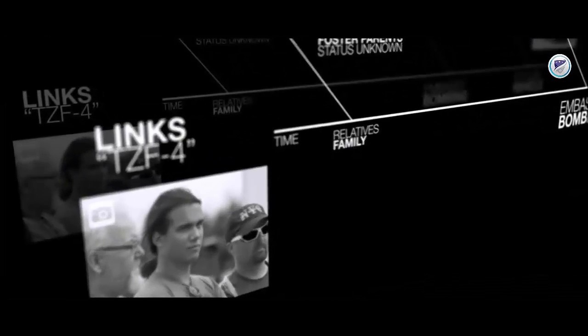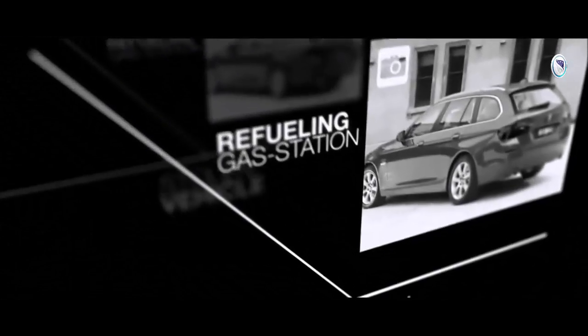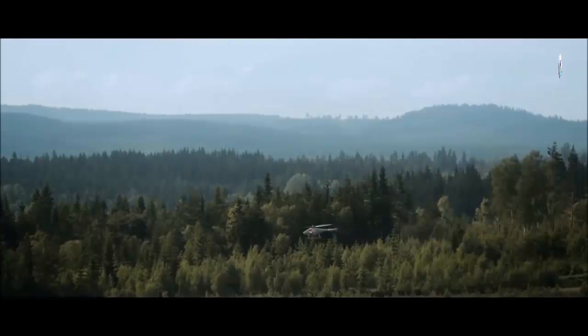We had received information from various sources that an individual suspected for many attacks was in our area of operation. Within minutes, we had Skeldor in the air, searching for him. Skeldor 1 taking off, climbing to 2,500 feet.